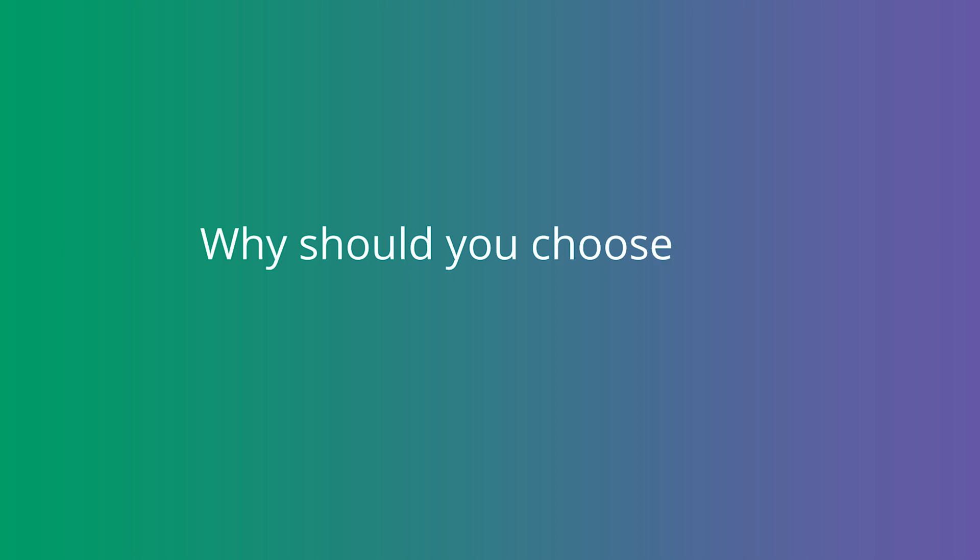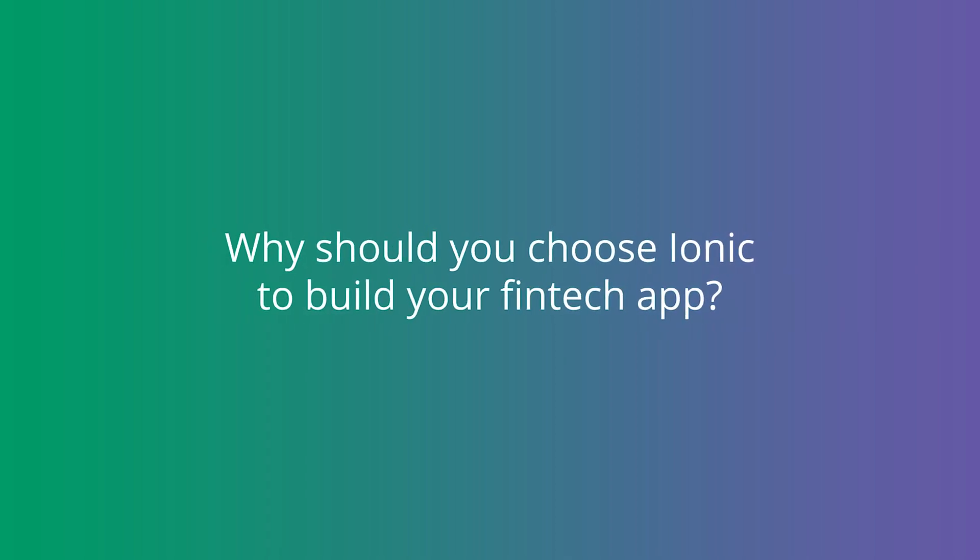Let us know in the comments if you have any questions about building a fintech app or about using Ionic. Selecting a mobile app development platform depends on your app requirements, your audience, and your business goals. If you need assistance with a product definition, SovJorm can definitely help.